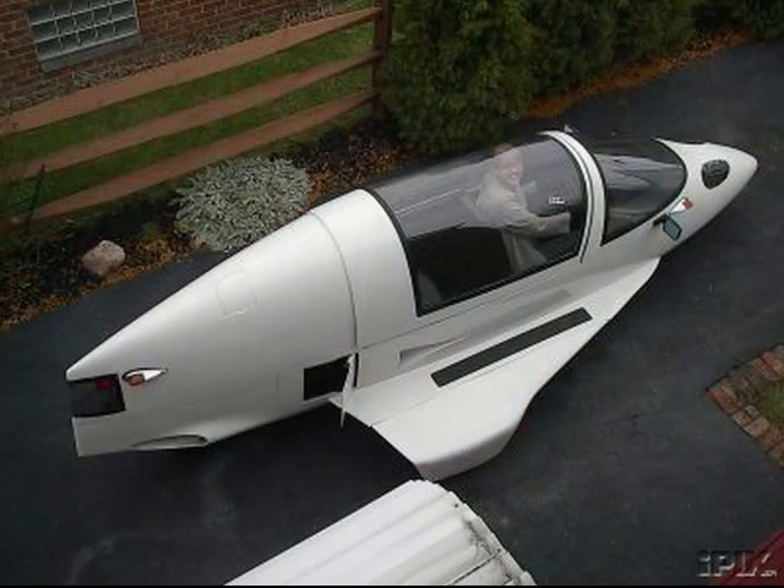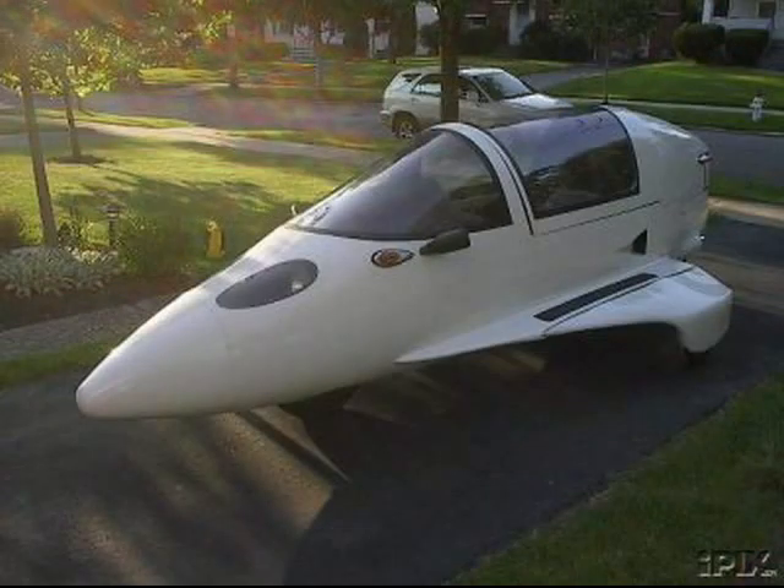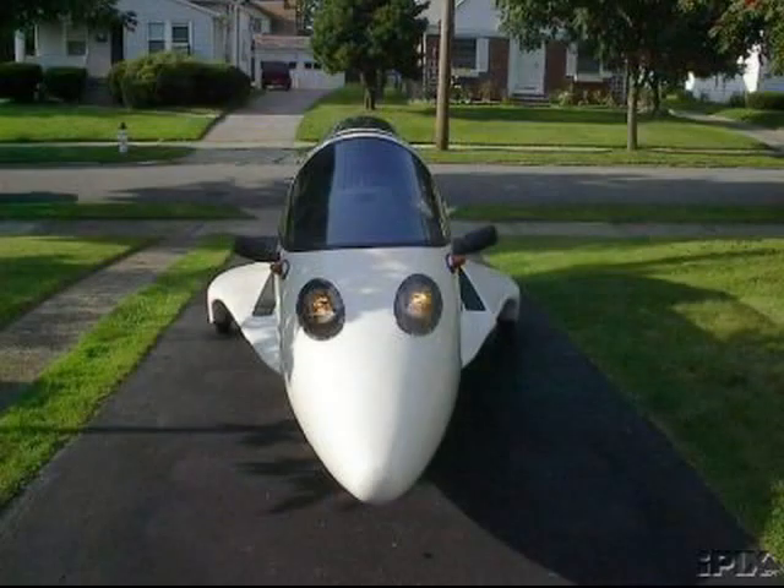You have another one in your stable? Yes. I have one of the original 11 that were made in Scranton, Iowa — the original light autocycles that have the rounded edges, one of the original 11.